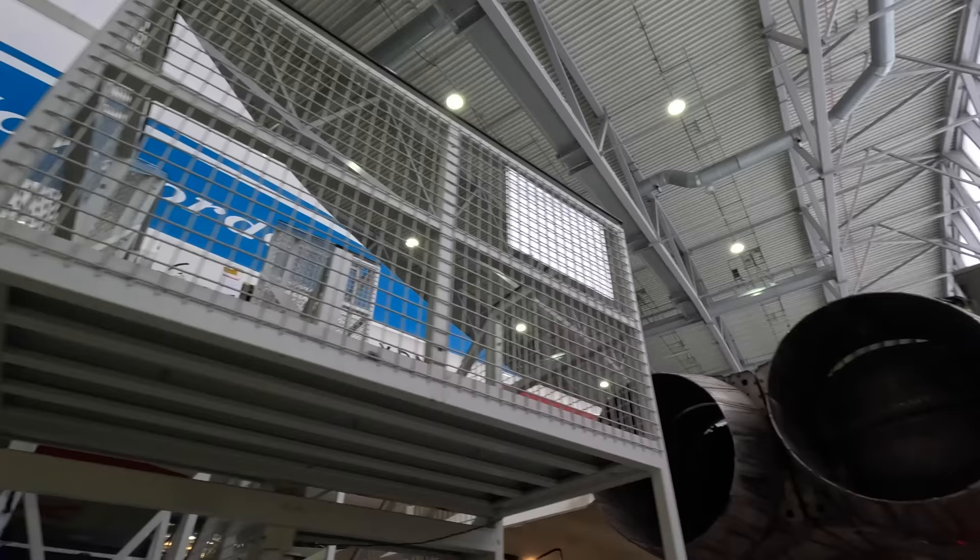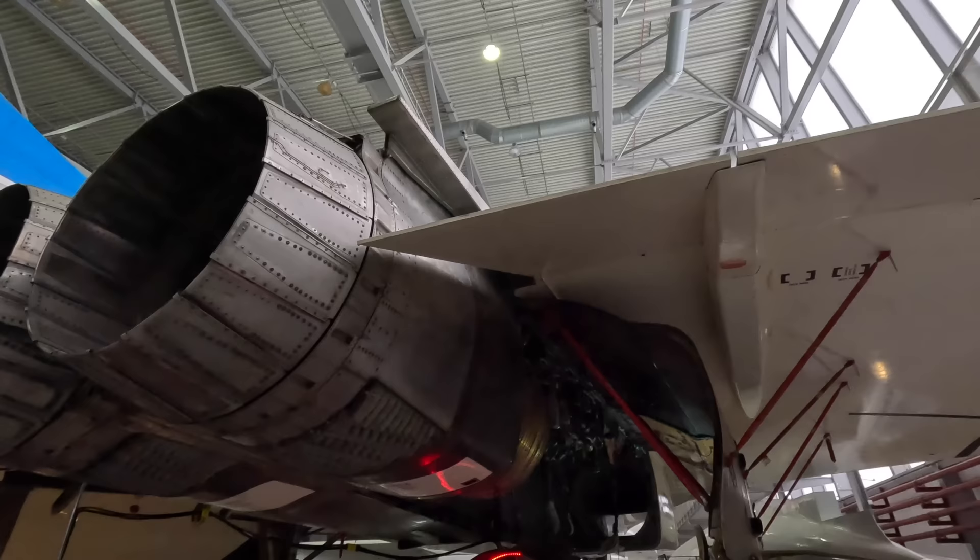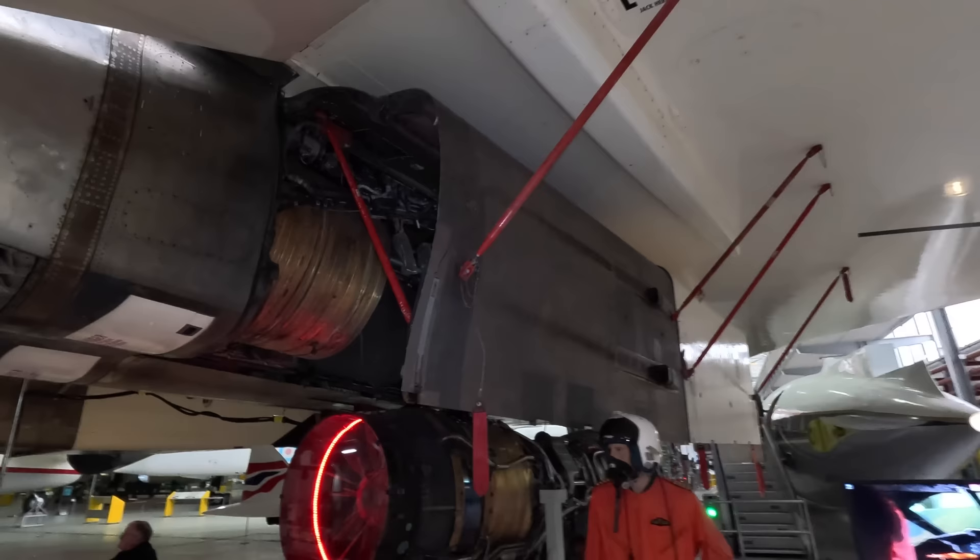You'll notice there's no APU exhaust in the tail, and that's because there isn't one — it would have been extra weight and there was already minimal room inside. Because Concorde really only used major airports, there was always going to be a ground power unit which could be immediately attached to maintain all of the systems.